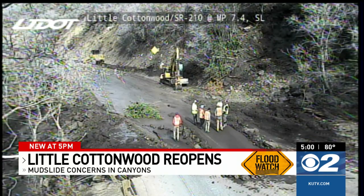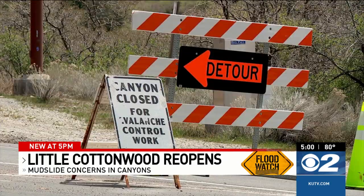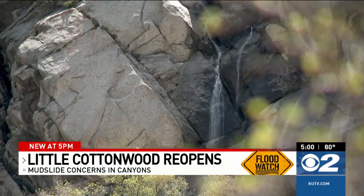Can you do anything to prevent slides like this? We're doing everything that we can in terms of clearing out the culverts, making sure that the water has a place to go. But when you have a mudslide of this magnitude, there's only so much you can do. The focus becomes responding right away and clearing the road. UDOT had closed the canyon for avalanche control before the slide happened, and no cars were in it. Gleason says trying to anticipate problems is key during this wet runoff season.